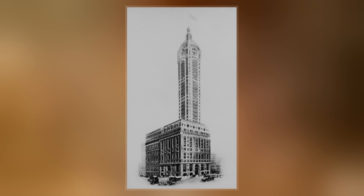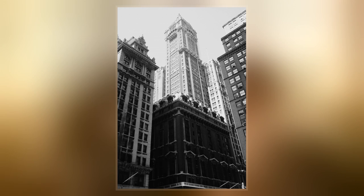In the first decade of the 20th century, the two buildings were expanded to form the 14-story base of the Singer Tower, which rose another 27 stories.